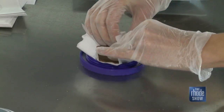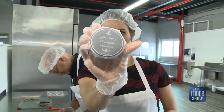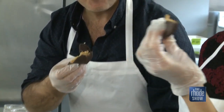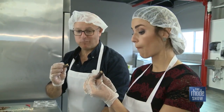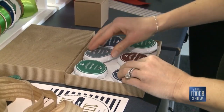Each patty is then hand-wrapped, sealed, and voila. Well done, I'm impressed. Sharing is caring. Look at how good that is — quality control. Oh my God, that's so good. That is delicious.